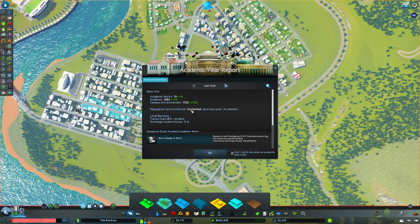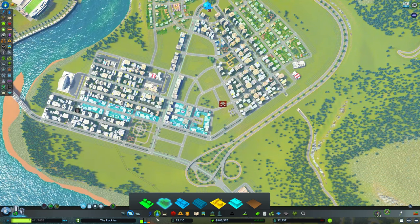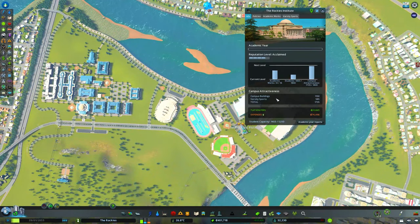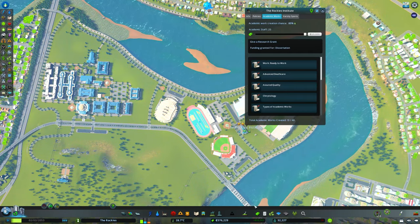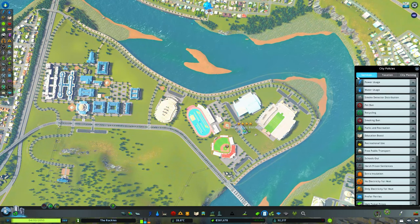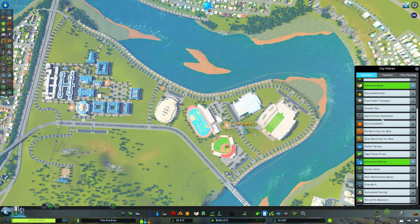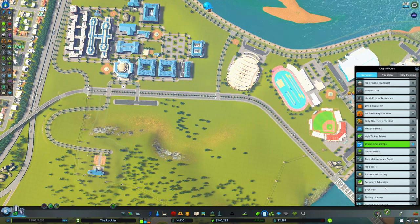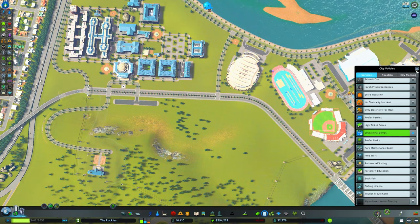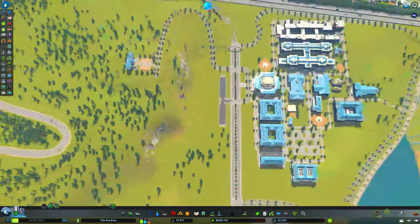We are not quite where we want to be — we're still acclaimed. We want to be prestigious, I think that's the next level. We won a bunch of sports trophies — love to see it. We added a bunch of campus attractiveness for our varsity sports, so now we're less than a hundred away. I believe next year we will get our academic work. Let's give a grant. We're running out of money — 1400 out of 18. Let's go into our city policies: education boost and educational blimps. I believe those are the only education things we need. There is for-profit education, but we don't need that — I'm from Canada, we're not going to have that.